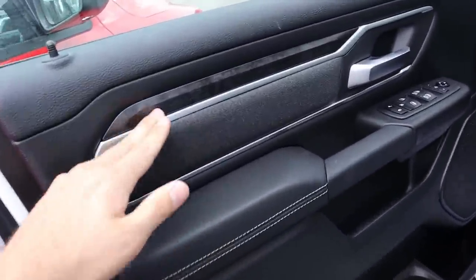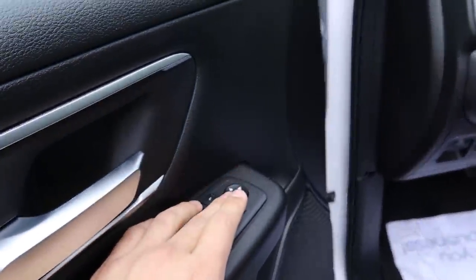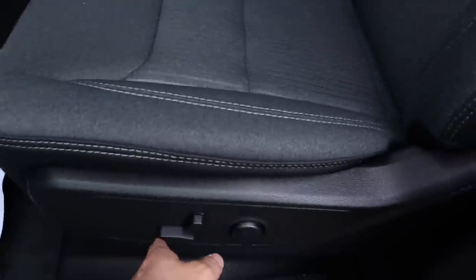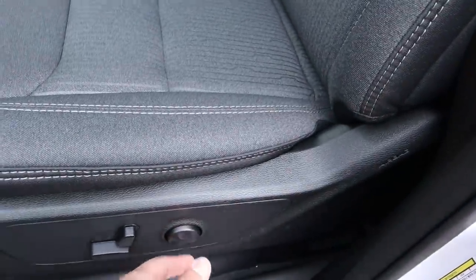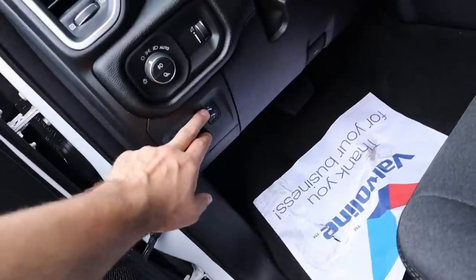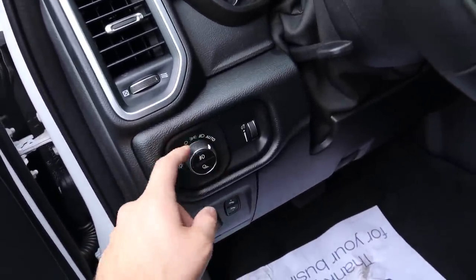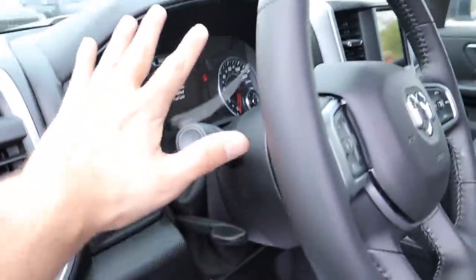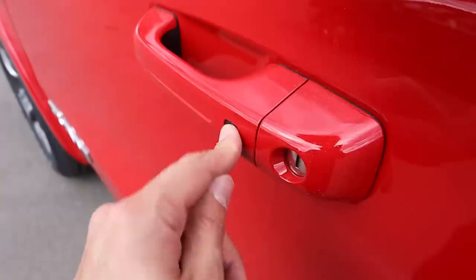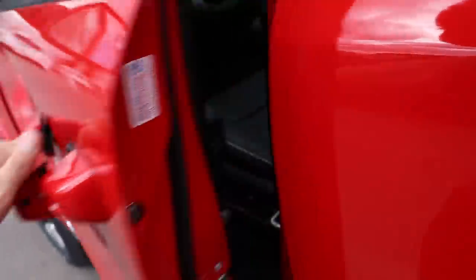Coming around to the front of the Bighorn — cloth insert again, black trim, leather with contrasted stitching on the door, power folding mirrors, a speaker, and power seat adjustments including lumbar. You've got full cloth seats with contrasted stitching. Down below is the hood latch release, power adjustable pedals, parking brake, and light controls which I keep in automatic mode. You also have fog lights, cargo lights, gauge controls, and a manually adjustable steering wheel.